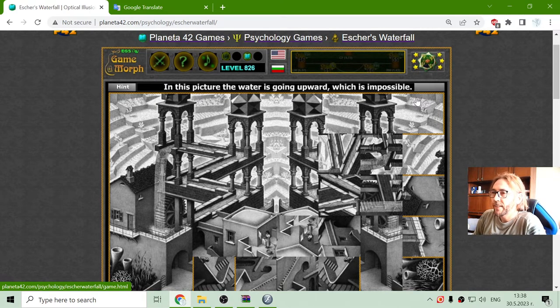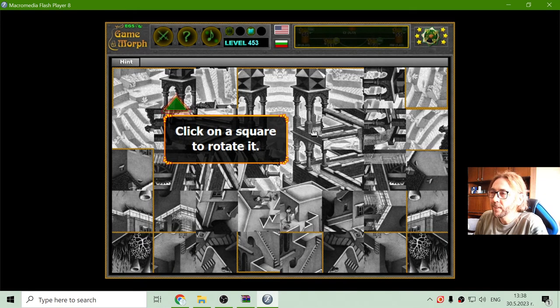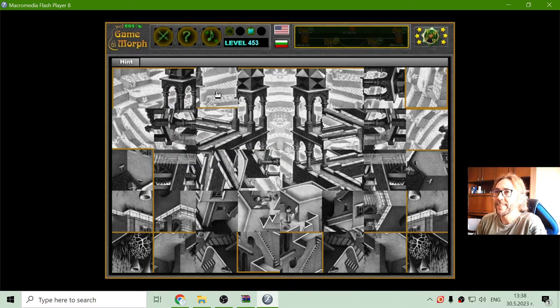Today's optical illusion that I will show is pretty popular. It is Escher's Waterfall. But first, I will have to sort the puzzle, and then we will see why it is so interesting.